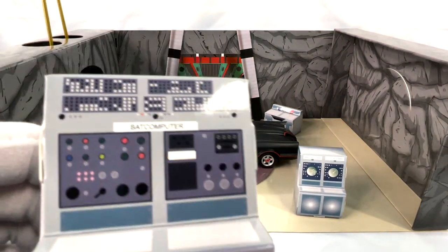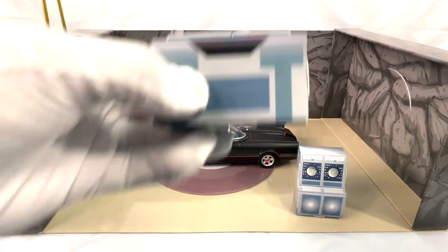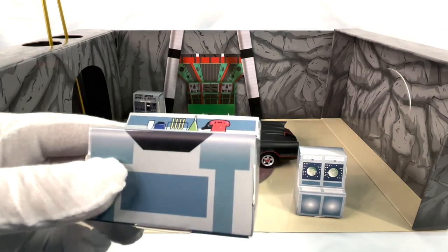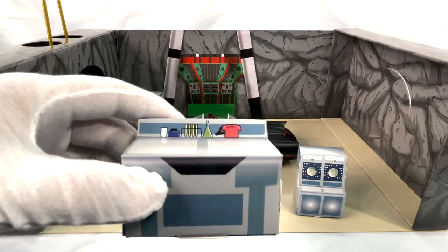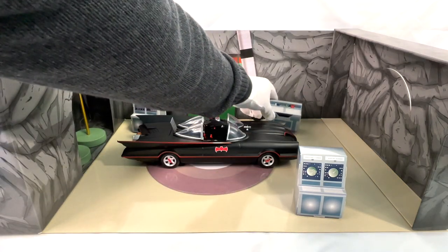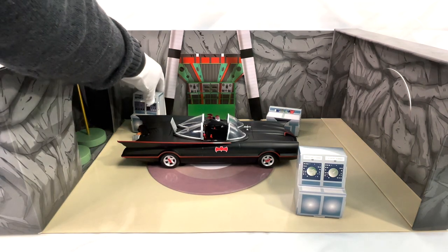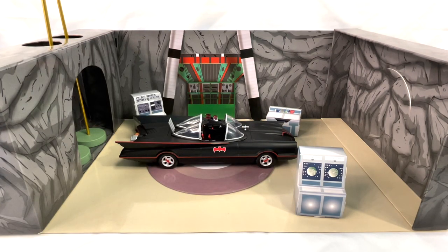And you have these computer stations for the dynamic duo to do their crime lab research — the Batcomputer. Yes, marvelous work. And there we have the red phone. Of course, Batman will get a call from Commissioner Gordon. It almost looks like a sink, but obviously there would be more to it. I do so wonder if a booster pack could be in line from Mezco. I hope this settles well because I can see more accoutrement in this Batcave. But nevertheless, I don't wish to put down what they've done. This is just absolutely delightful in every conceivable way.